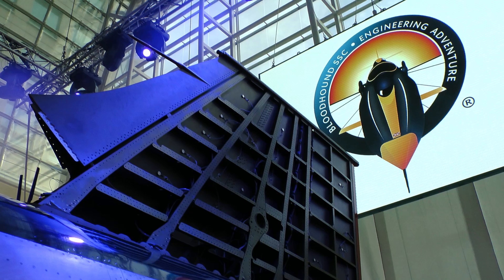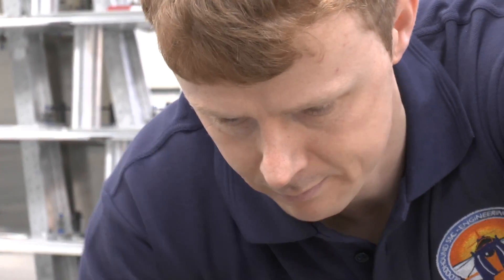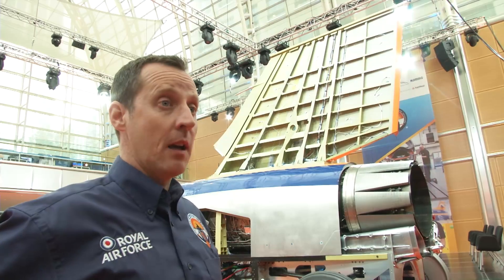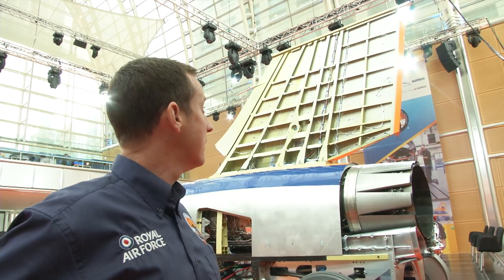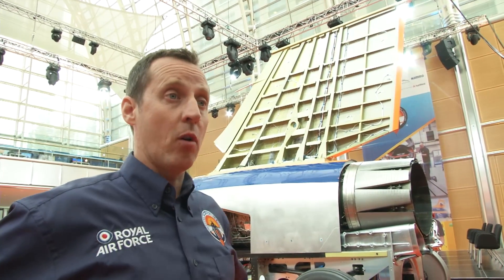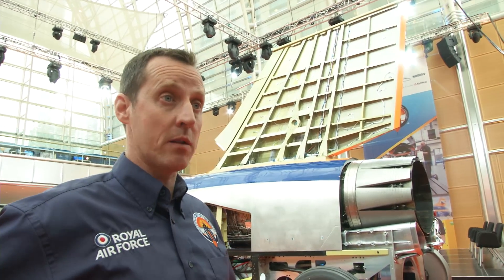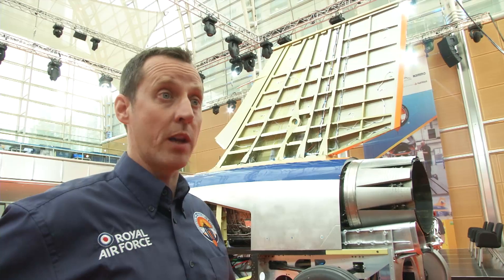Moving further down, we have the Fin, which was built by 71 Squadron personnel based at RAF Wittering. It's constructed of aluminum alloys as well as titanium skin, and contains monitors for measuring stress while the car is running in the desert, as well as when down at Newquay Airport.